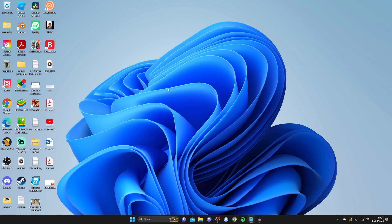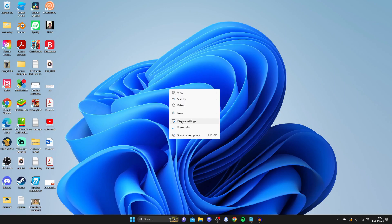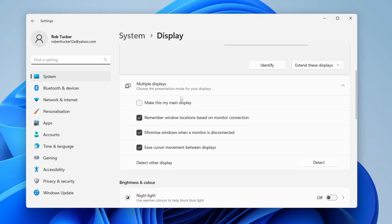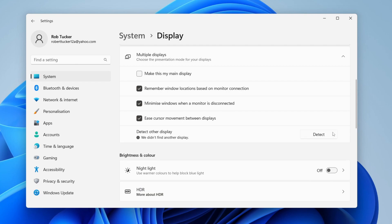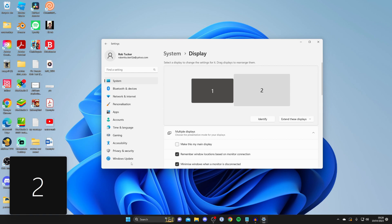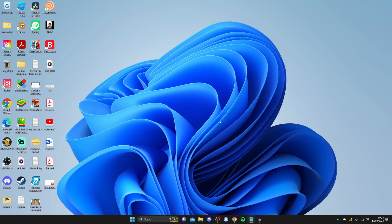The next thing you can try is in Windows. Right-click anywhere blank on your desktop to get some options, then tap on Display Settings. Scroll down and expand the Multiple Display section, then tap Detect on the right-hand side where it says 'detect other display' — hopefully Windows will then detect your display. It may also be worth scrolling to the top and tapping Identify to see if a number appears on your monitor.